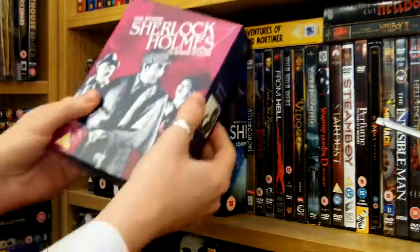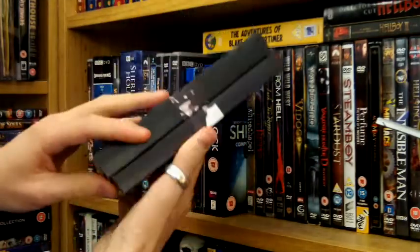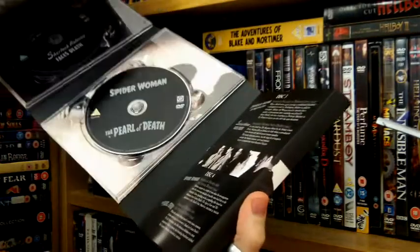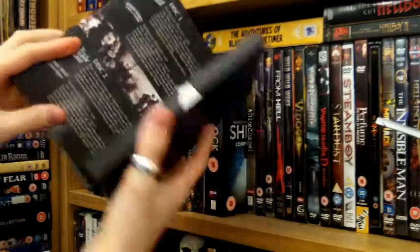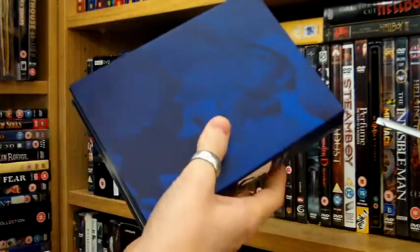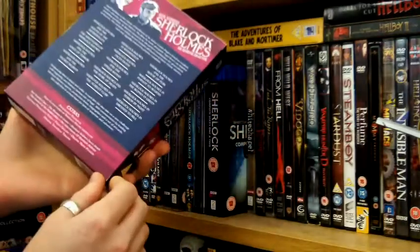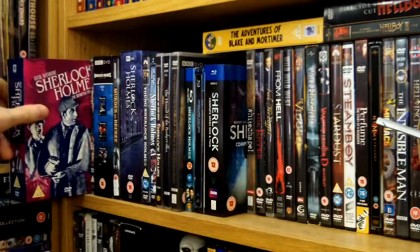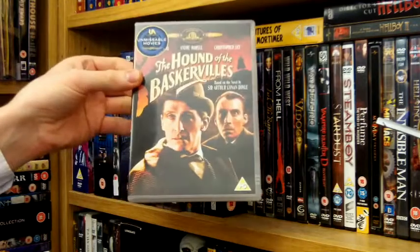So in my DVDs — obviously first off I've got the classic 1939 Basil Rathbone TV series. For a lot of people this was the definitive Holmes. Personally I'm not really a fan, even though this box set is amazing, because they make Watson a bumbling idiot and I don't think that's true to the stories. But still a nice box set.